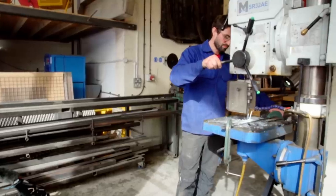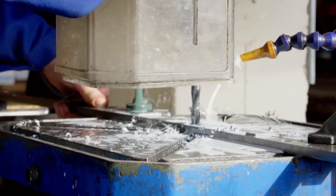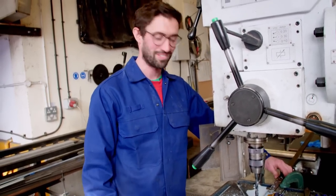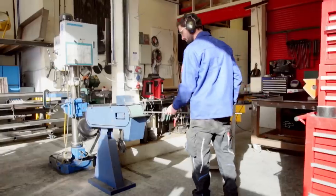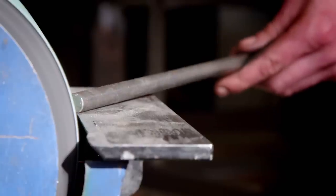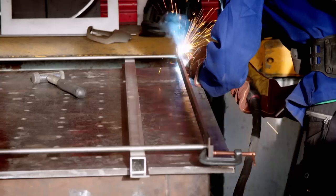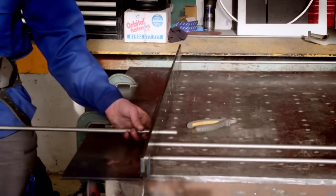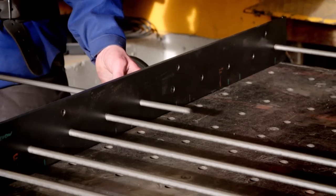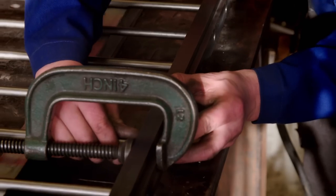Joe needs to precision drill 99 holes in the metal strips to hold the spindles upright — one 12mm hole done and only another 98 to go. The measurements are really important with no room for error. Whenever you're making something in a workshop to be installed on site, it can be slightly nerve-wracking whether or not it's going to fit.